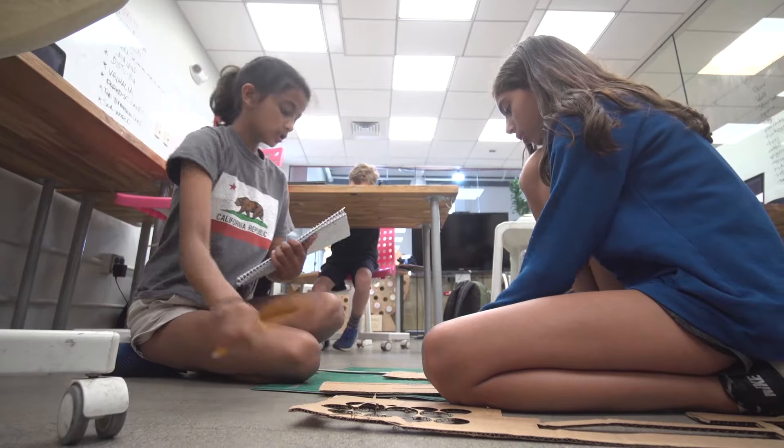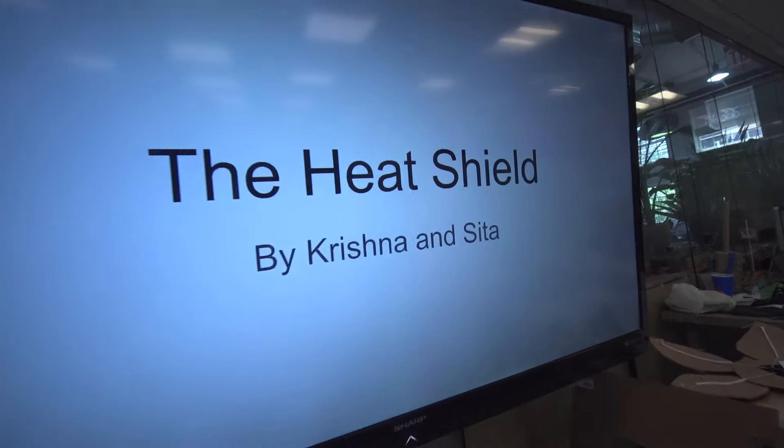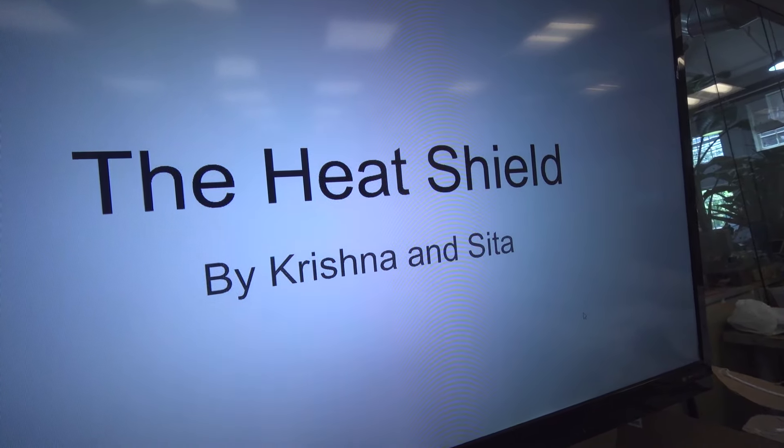Krishna and I are partners and we created the heat shield. This product is for people who need to be protected from the sun and for people who get sunburn or heat stroke. People overheat a lot or get heat stroke and our invention is trying to solve that problem.